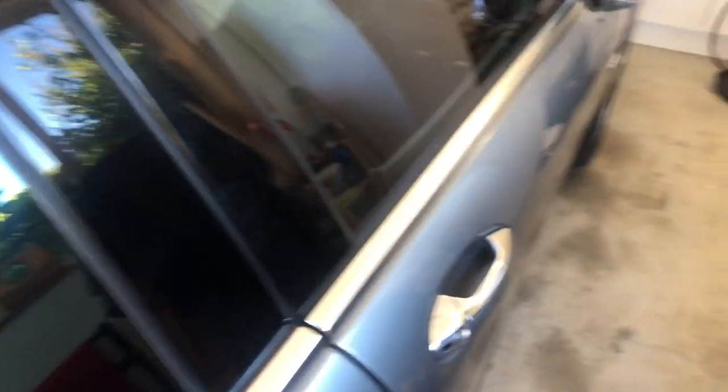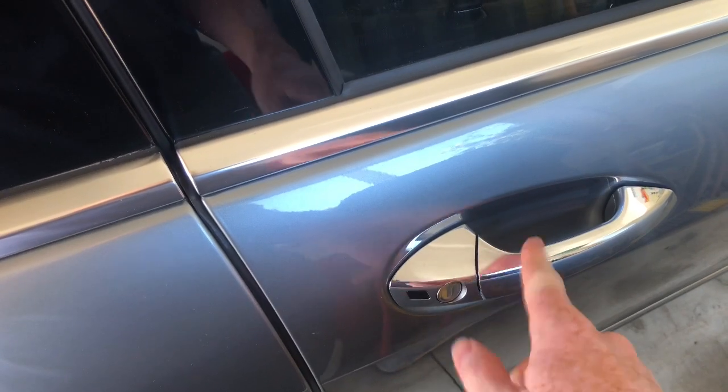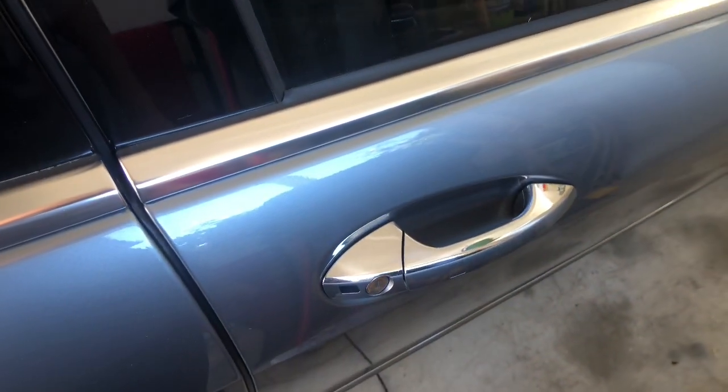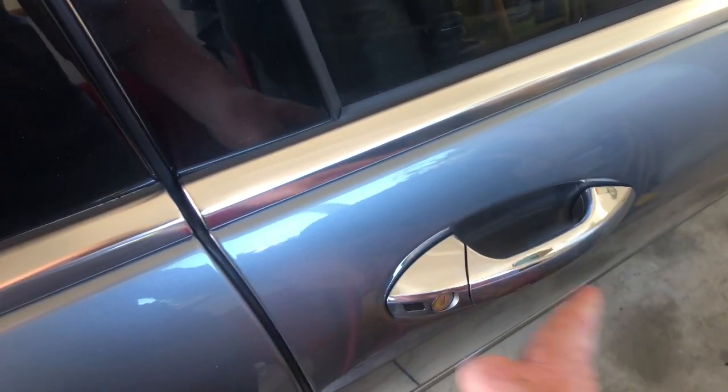Excuse my garage guys, it's a bit messy at the moment, but this model here is equipped with the Keyless Go system. So basically lock it, unlock it, as most of the newer models have. This is a 2007, don't forget. So let's hop in.